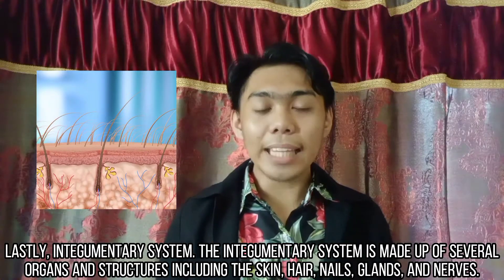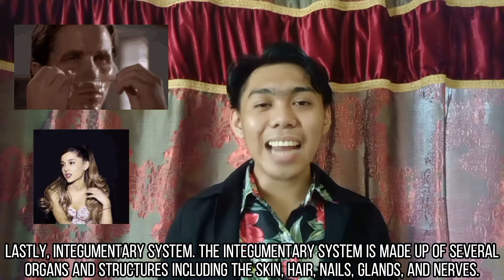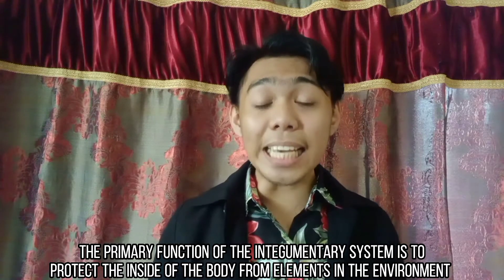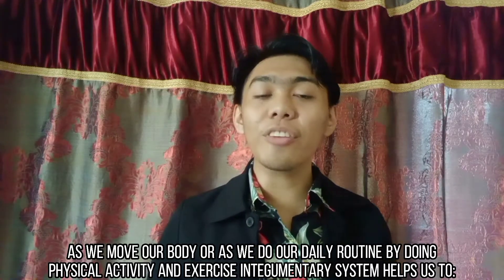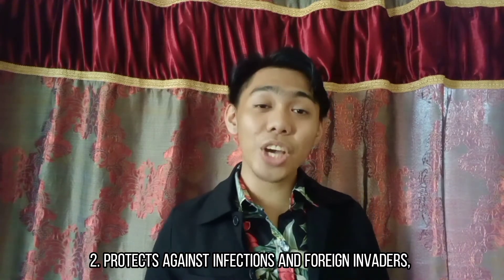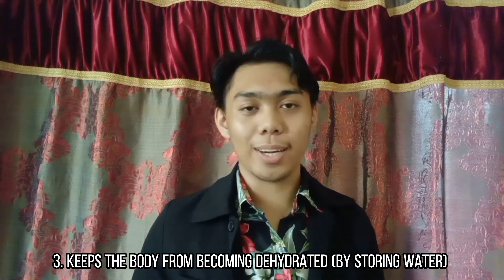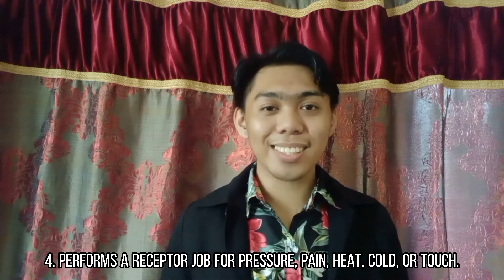Lastly, the integumentary system. The integumentary system is made up of several organs and structures, including the skin, hair, nails, glands, and nerves. The primary function of the integumentary system is to protect the inside of the body from elements in the environment, like bacteria, pollution, and UV light from the sun. As we move our body or do our daily routine through physical activity and exercise, the integumentary system helps us to: first, protect our body tissues and organs; second, protect against infection and foreign invaders; third, keep the body from becoming dehydrated by storing water; and fourth, perform receptor jobs for pressure, pain, heat, cold, and touch.